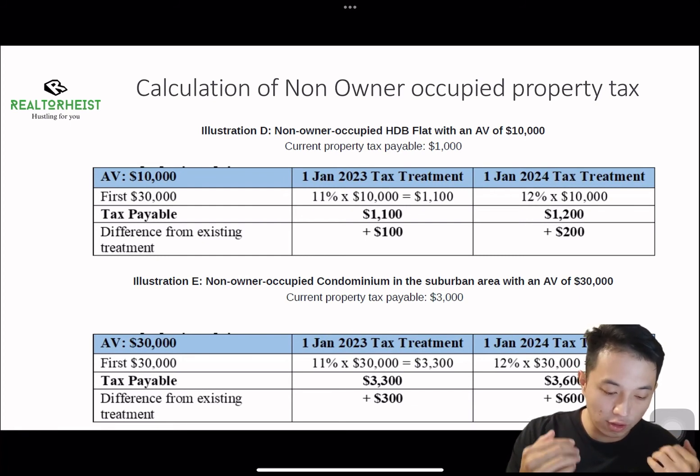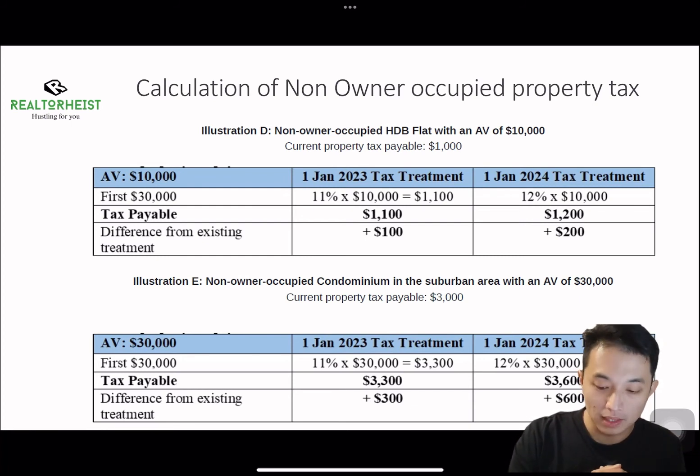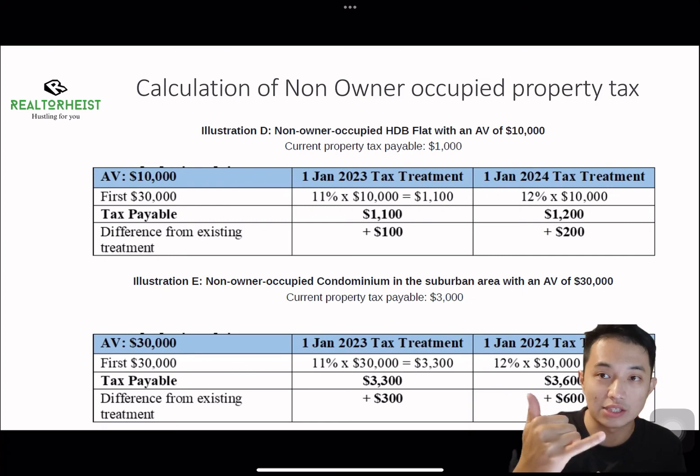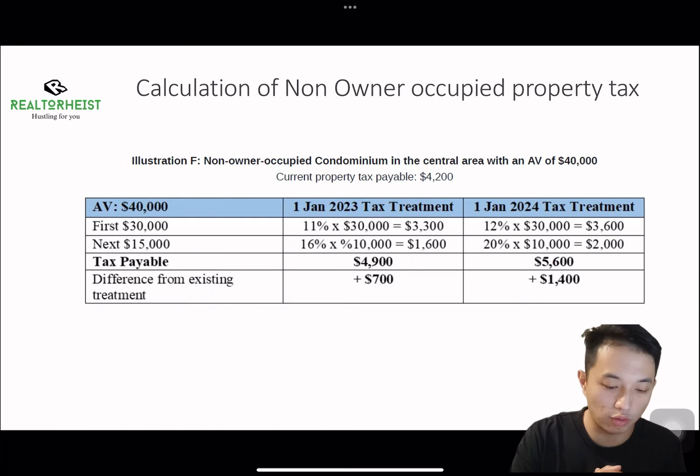For a non-owner-occupied condominium with an annual value of $30,000 at the borderline, the current property tax payable is $3,000. However, in 2023 it will increase to $3,300, and in 2024 it will be increased to $3,600. The difference will be about $300 in 2023 and $600 in 2024.